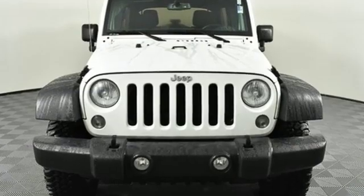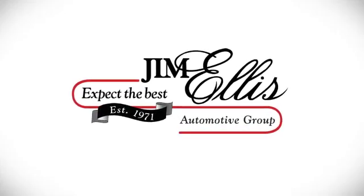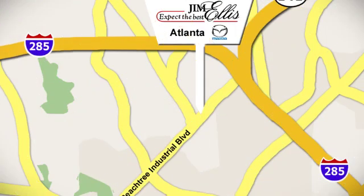The Jeep life fits your life. Take it for a test drive today. Contact Jim Ellis Mazda of Atlanta today or stop on by. We're conveniently located at 5855 Peachtree Industrial Boulevard.